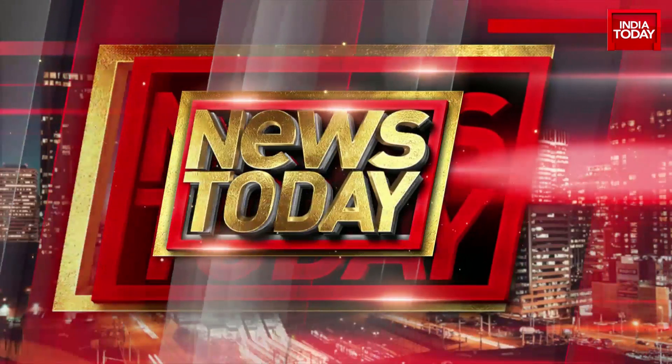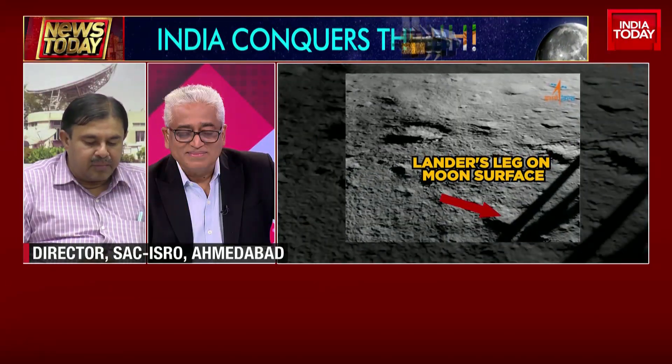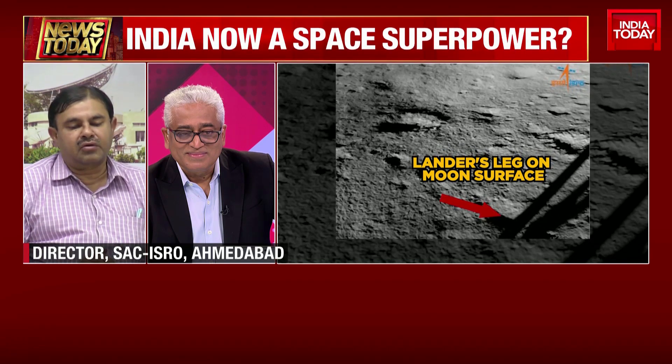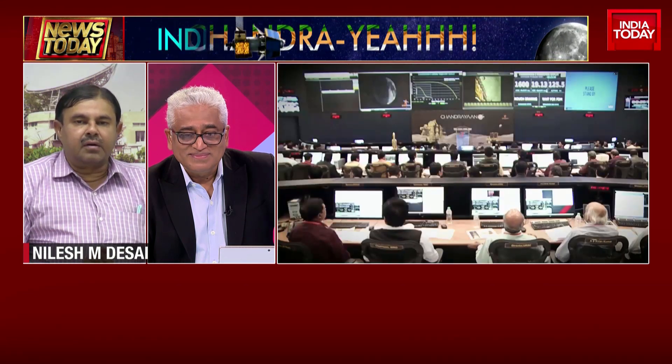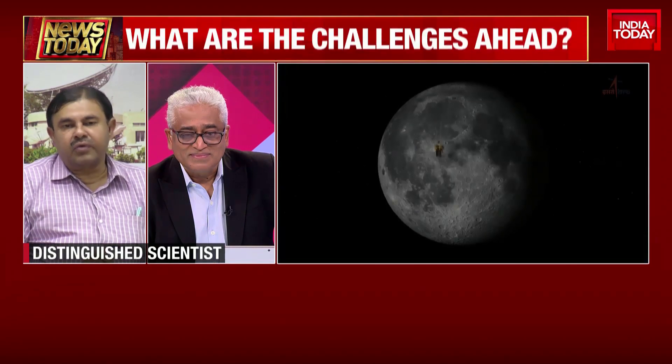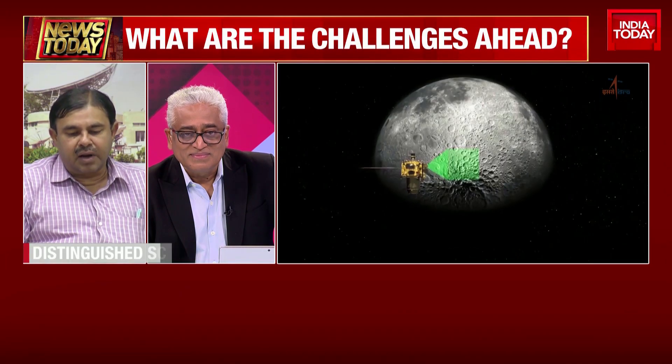Considering that, we have 12 and a half days of experimentation left before the night sets in on the moon. That is the frightening part, because at night the temperature on the moon goes as low as minus 122 to minus 150 degrees centigrade, which will incapacitate some of the electronic circuitry. So we'll switch off the rover after these 12 and a half days, and after 14 days of night, we'll again try to revive it.